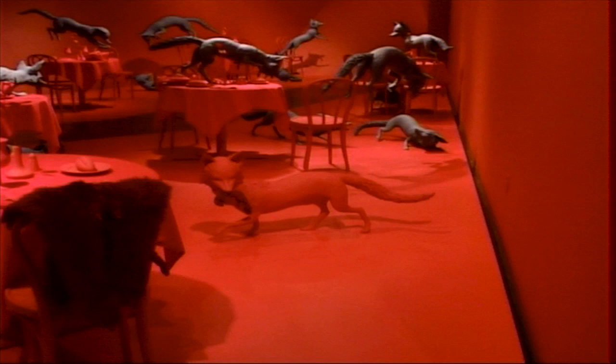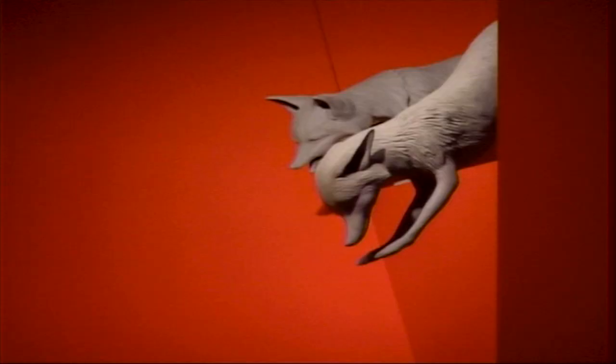I always spend a lot of time on the color, getting the exact value, hue, and intensity.